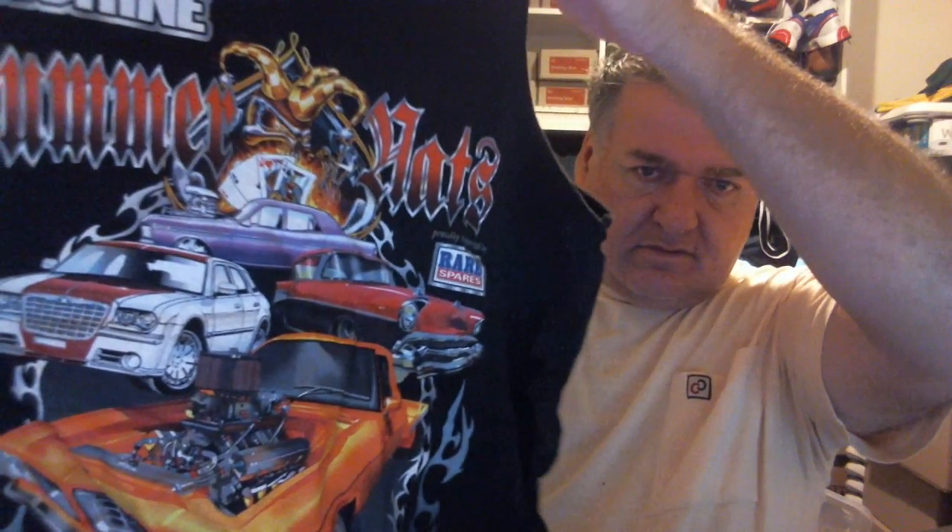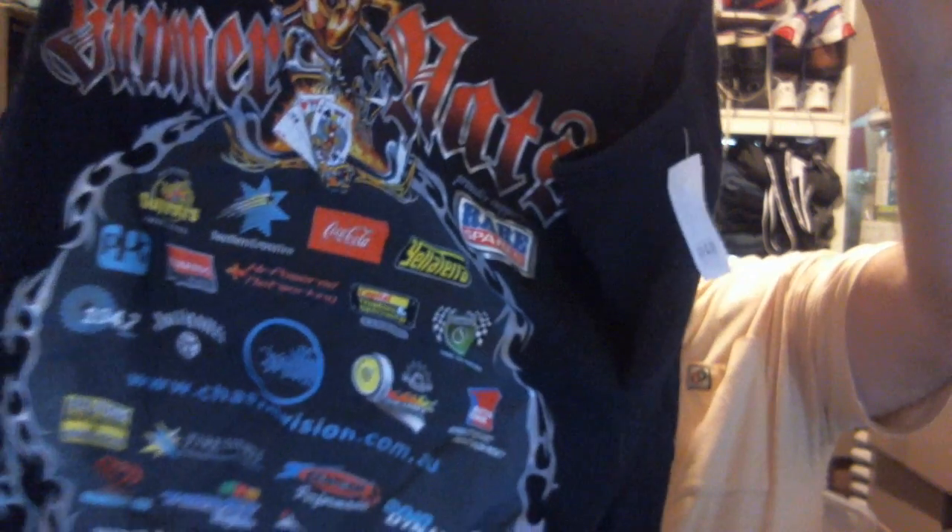I bought this — a white shirt. For Summernats Street Machines from Canberra, and it's got all the advertising on the back. I think it's Summernats — what year was this — 2009. So unless you were there, there wouldn't be many of these left, and the condition's pretty good. It's hard to say — you just need the right person who was there, or wanted to be there, couldn't be there, just wanted a bit of memorabilia from it.